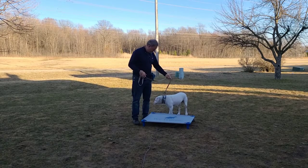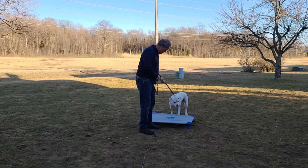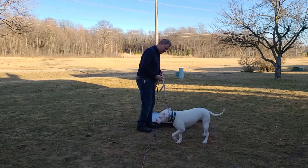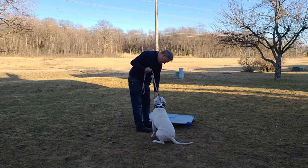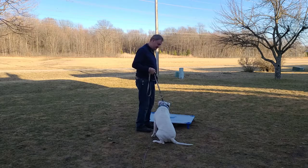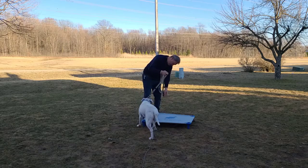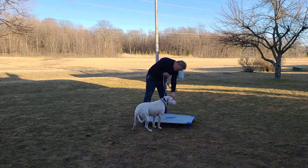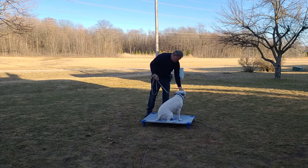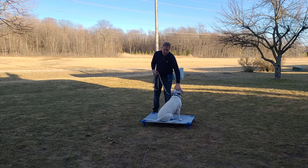He doesn't know what to do with it right now — that's fine. We're gonna lure him up here a little bit. Come on, what's that? He hasn't been too into treats; I've got some hot dogs right now and hopefully that'll entice him. Come on — good! Okay, made it on there, very good. Not too much trouble, was it?